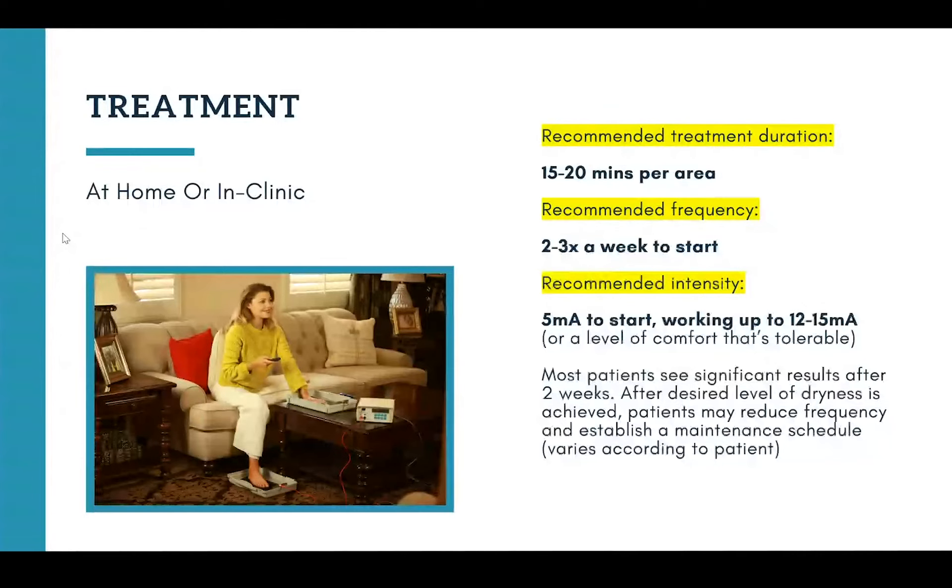Most of the time, people start out with around 5 milliamps as the intensity and work their way up to 12 to 15. We really want to stress that patients should be treating at a level that's comfortable and tolerable for them. This is another benefit of having the device in your clinic — you can walk them through the treatment the first time and dial up the intensity as they're experiencing it. Once the patient finds that comfortable level, stick to that for the first several treatments, then eventually work up to that 12 to 15 milliamp range more frequently.